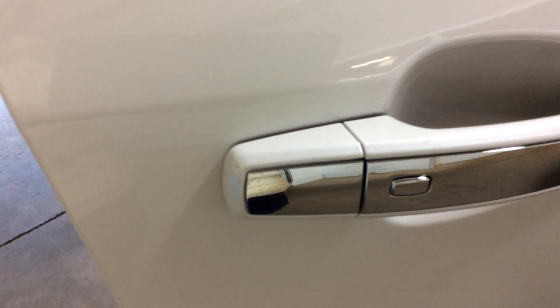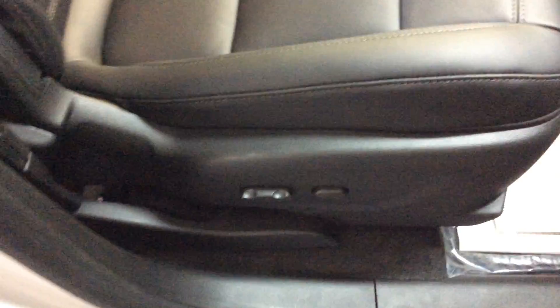As we start to go around this vehicle, you'll notice this has a passive lock system. As we go into the passenger seat here, it is an ebony interior, it is leather, and the passenger seat is a powered seat in this particular vehicle.